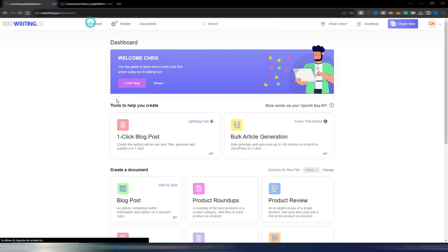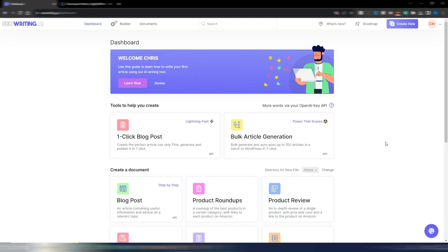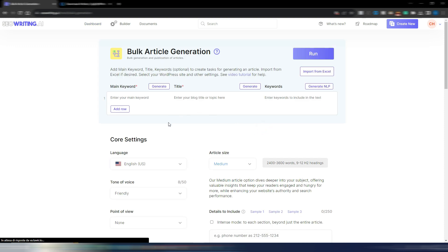Now let's go into the dashboard. I want to show you first the bulk article generation, then the one-click blog post. If you want to generate many articles at once, the bulk article generation is very interesting — you also have keyword, title, and NLP generation built in.